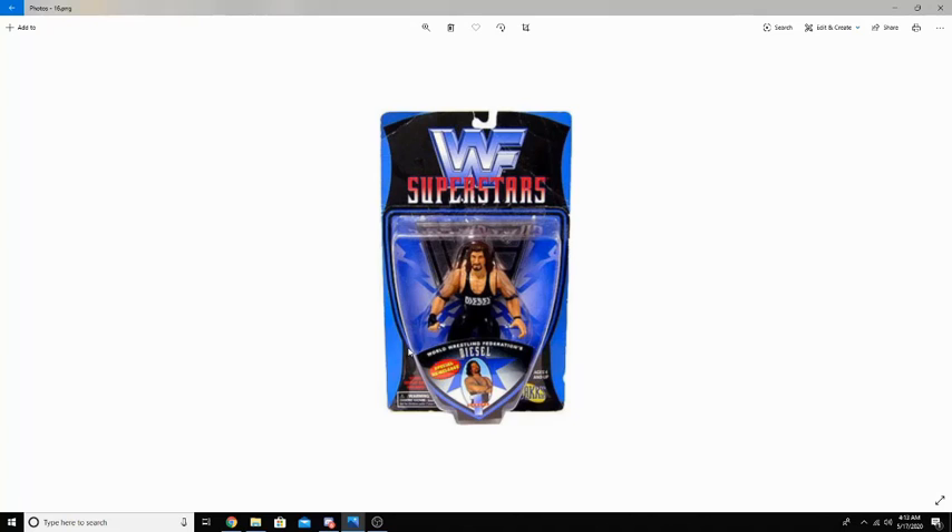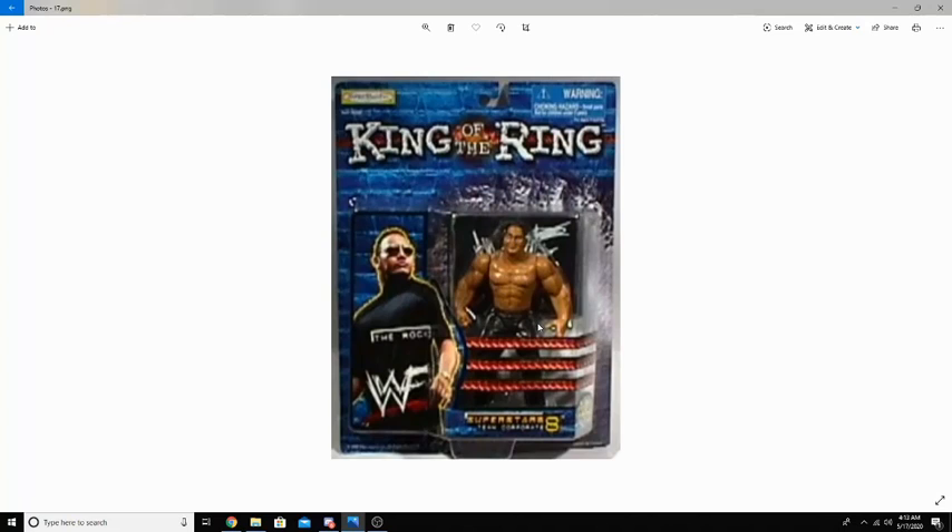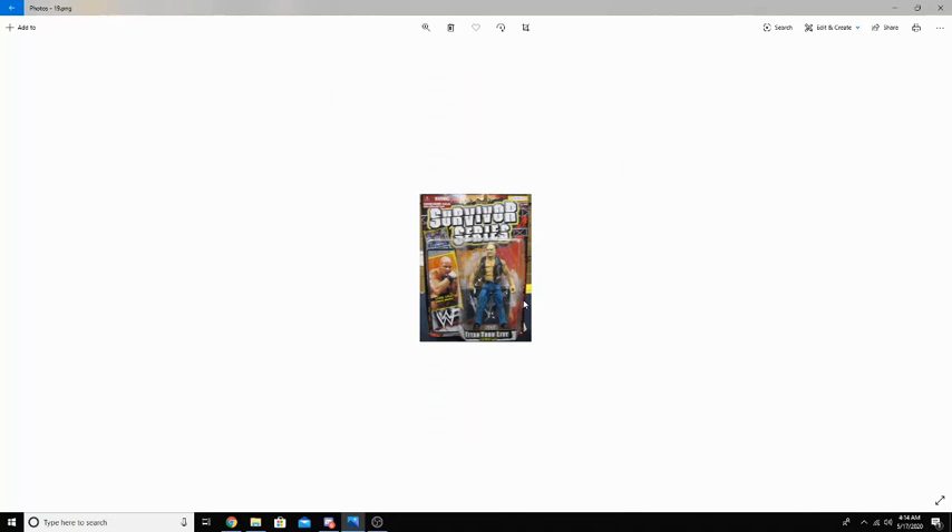The Bone Crushers line lasted nine series before being replaced by the WWF Titantron Live figures. As you can see, this King of the Ring one has very, very nice packaging — compared to today, this packaging tops it by so much. While the face scans were not the best of the Titantron figures, they were the top of the line at that time. They featured a microchip on their foot that would trigger the specific Superstar's entrance theme when used with the Titantron playset.